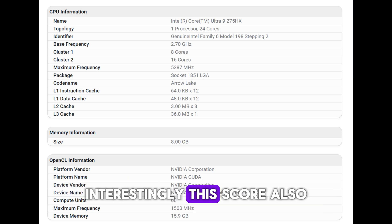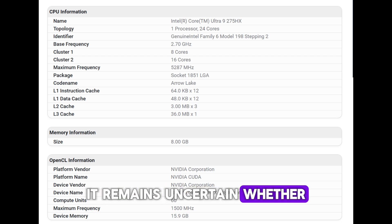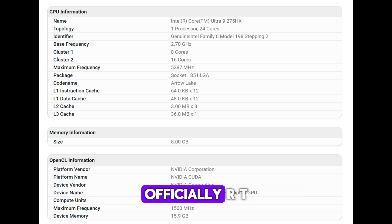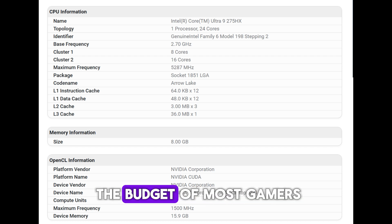Interestingly, this score also outperforms the RTX 4090 laptop GPU, with a 6% performance boost. It remains uncertain whether the test utilized the latest drivers or how the GPU became available so early. Officially, RTX 50 laptops aren't set to launch until at least March. The RTX 5080 laptop GPU is expected to start at $2,199, a price well beyond the budget of most gamers.